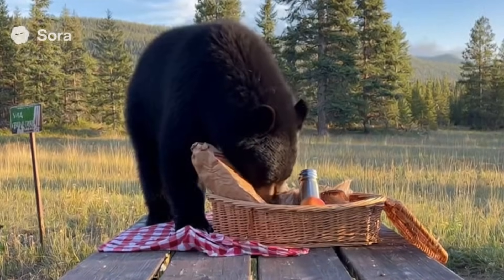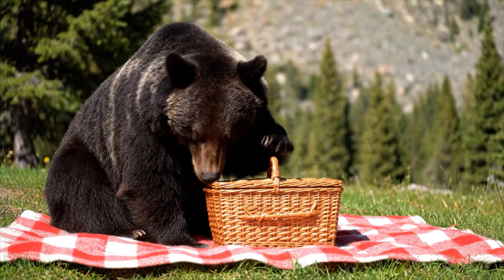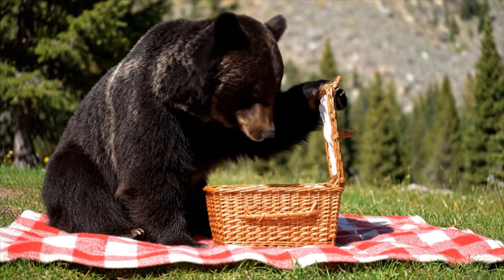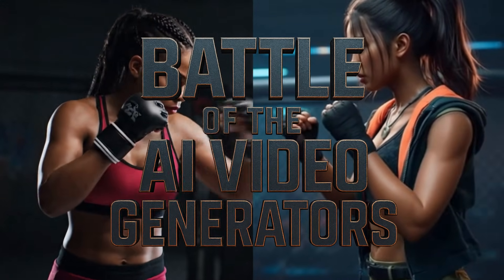With the recent release of Sora 2 from OpenAI, a lot of people are wondering how it compares to VO3 from Google. Today, we put these two AI video generators to the test in Battle of the AI Video Generators!